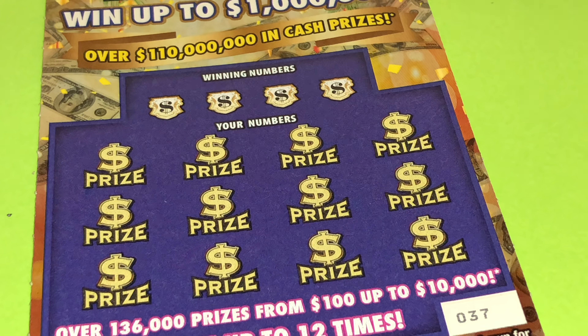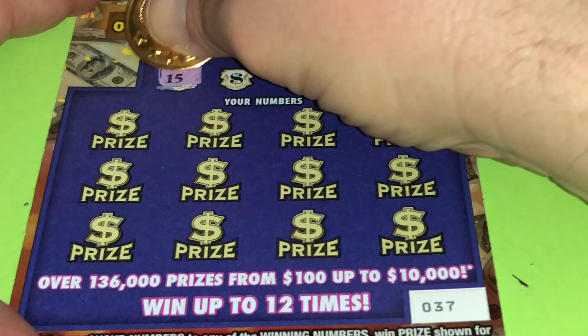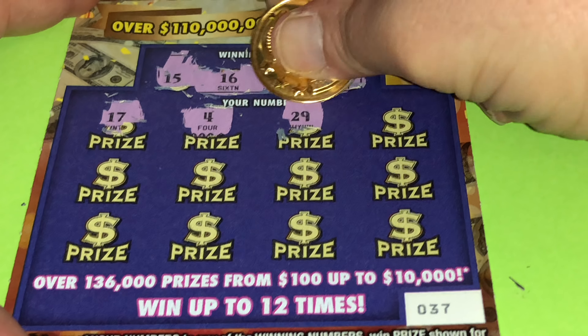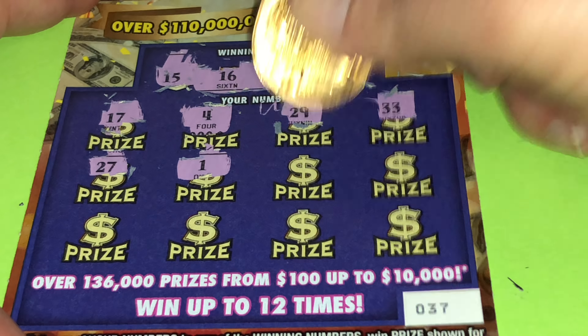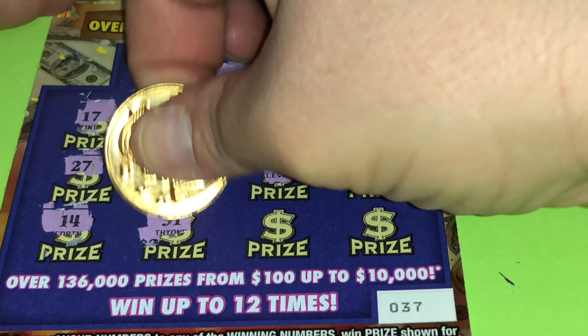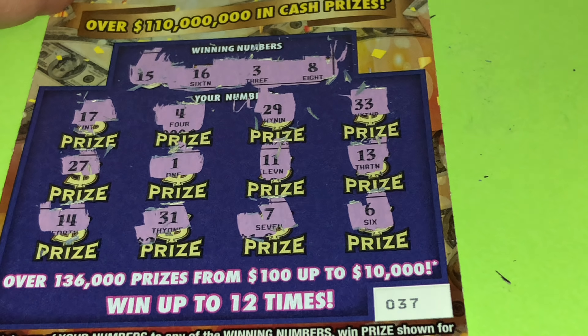Now we're going to go to the $5 version. Hopefully we get something good. Then, of course, the big boy, the $30 — let's see if that saves the day. Ticket number 37. Hopefully we get something good. 15, 16, 3 and 8. Alright, so this one's going to the second chance. Wow, these tickets are tough today, folks.